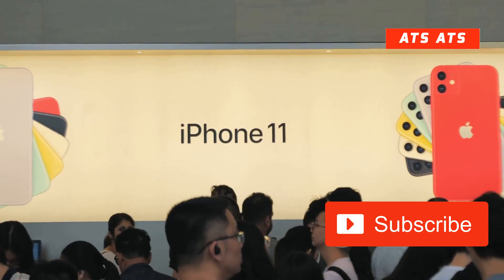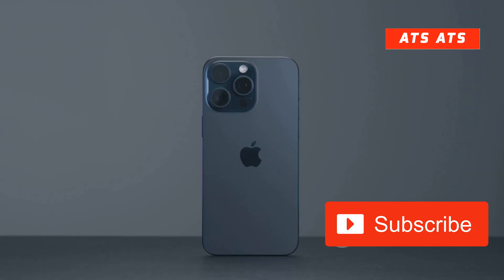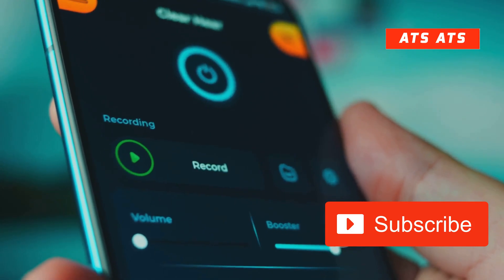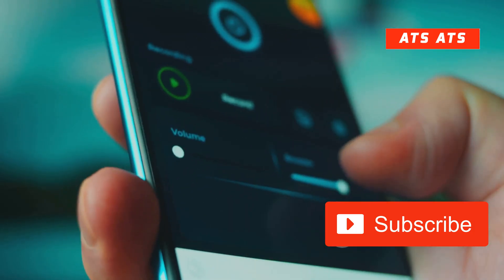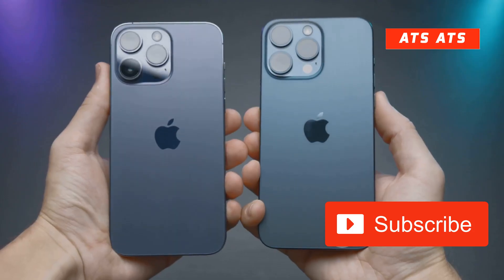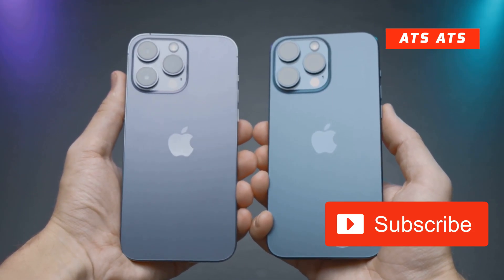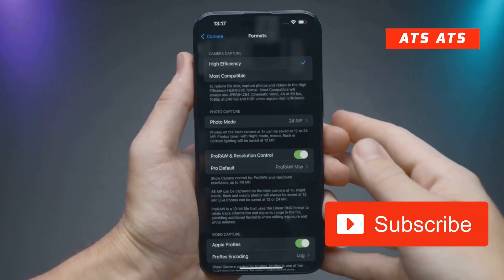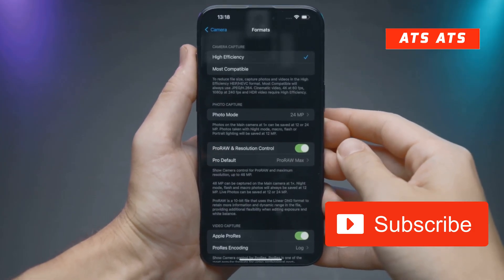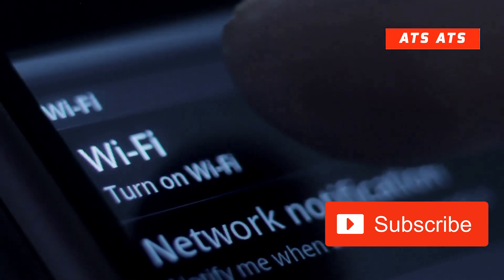Now let's talk beta 2. Based on Apple's update history and what developers are saying, here's what we might see. First, performance enhancements — expect faster transitions, smoother animations, and better RAM management, especially on older devices like the iPhone 13 and SE third gen. Second, bug fixes — fixes for app crashes, UI glitches in Control Center, and Wi-Fi disconnection issues from beta 1.